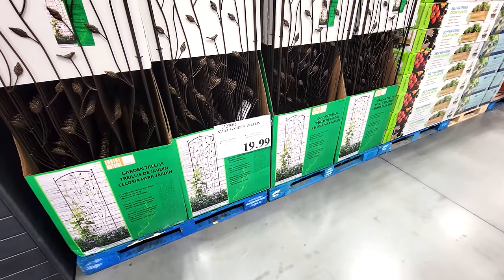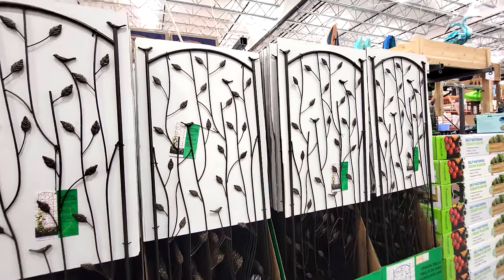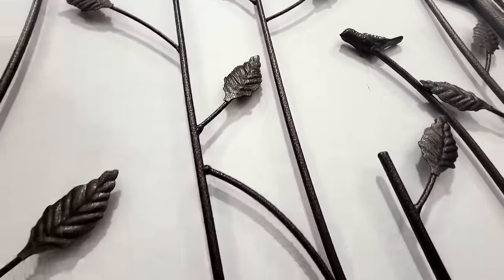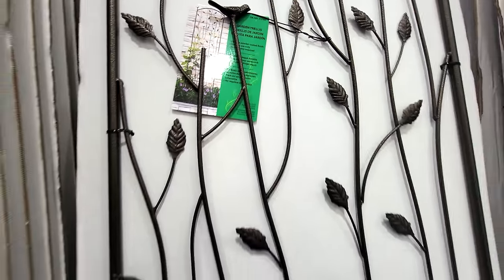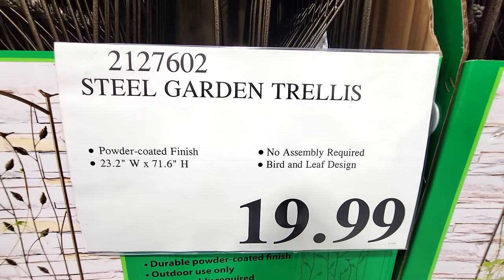Costco got these steel garden trellises back in stock. I showed you these last year when I got them and they were very popular — a lot of you kept asking for the part number. They've got the little bird designs on them too. You can't beat that price: $19.99.